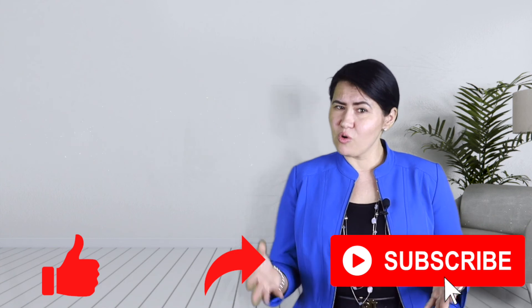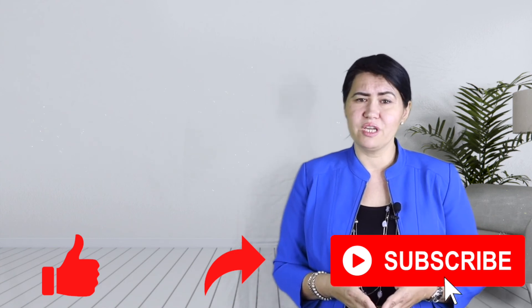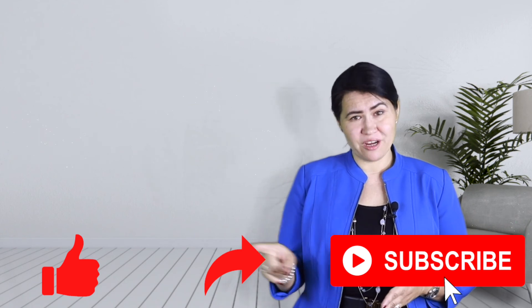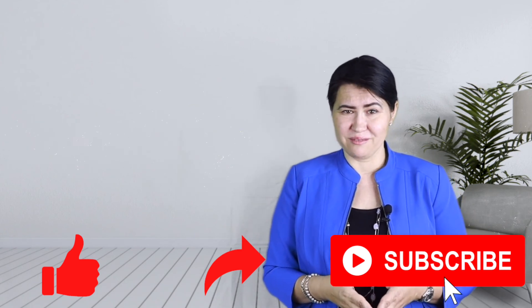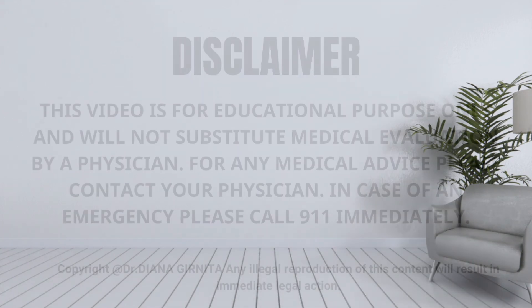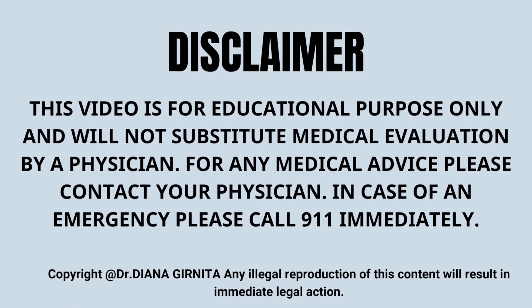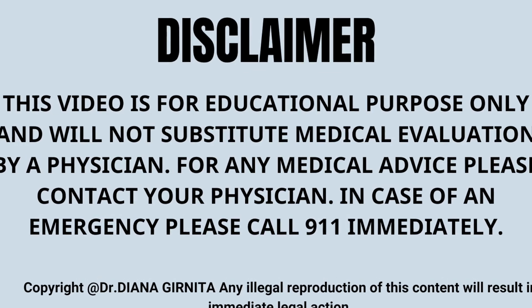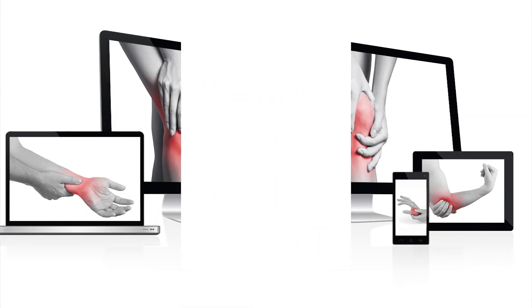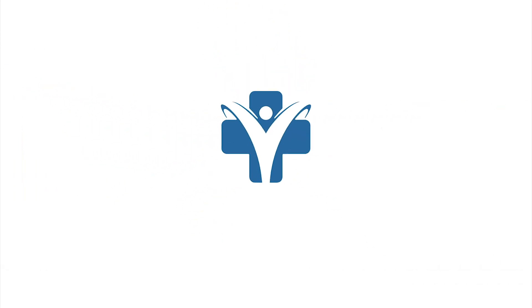If you are looking to learn more and improve your quality of life, don't forget to hit the button below to like, share, or subscribe to my channel. Thank you for watching. RheumatologistOnCall.com.